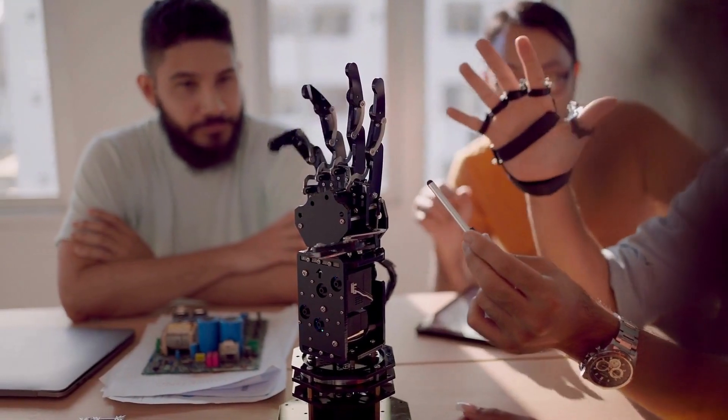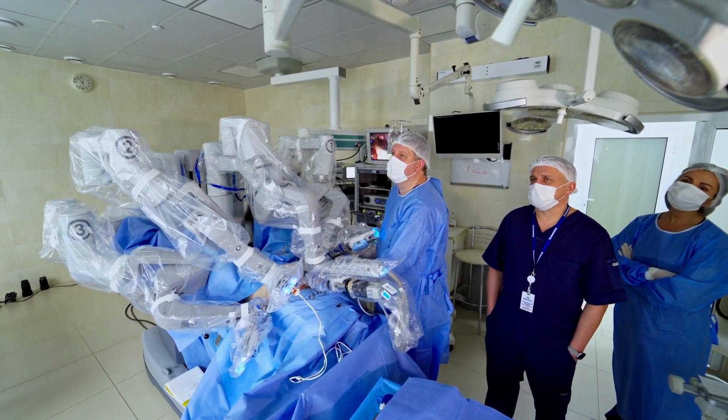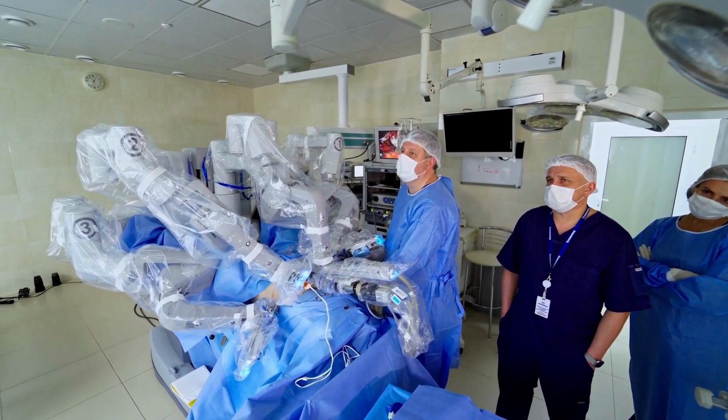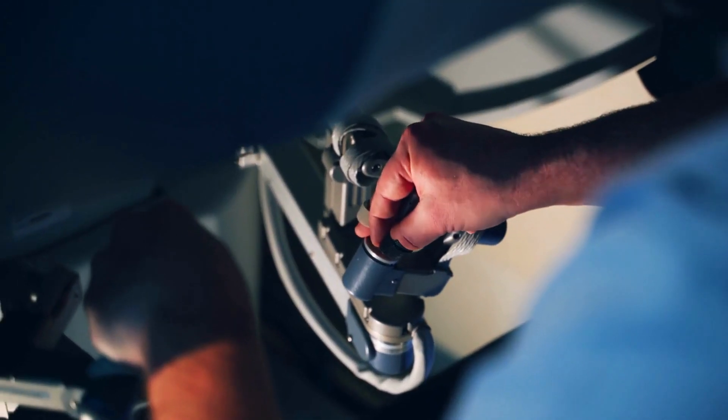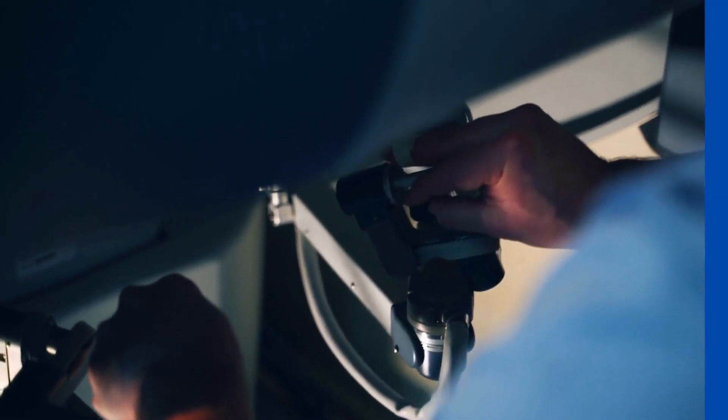They offer high-definition, stable, and integrated 3D visualization, and they are extremely precise with details, depth, perception, and other factors. It is truly a game-changer for surgery.